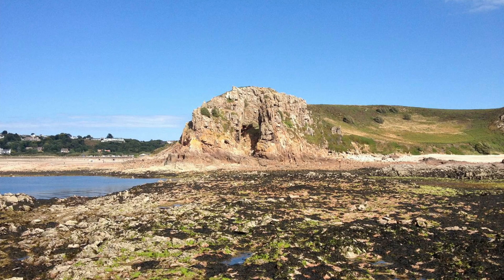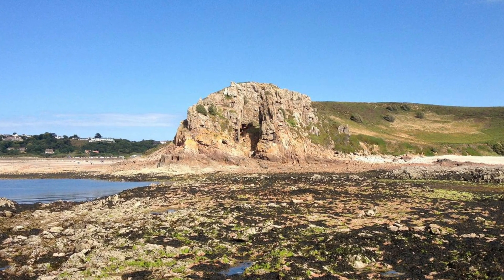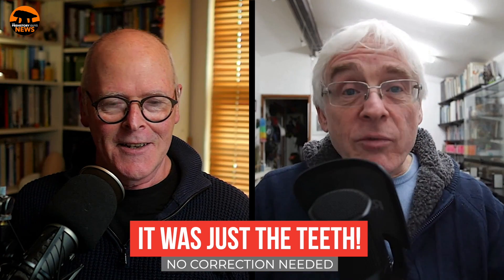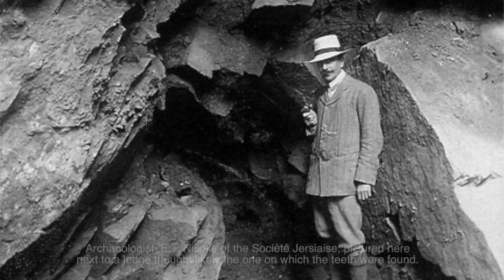The teeth were found left on a ledge in this cave — La Cotte. As for whether anything else was found at the time, I'm not entirely sure. But what's fascinating is that they were apparently deliberately placed on the ledge, and they're still there — after about 40,000 years.